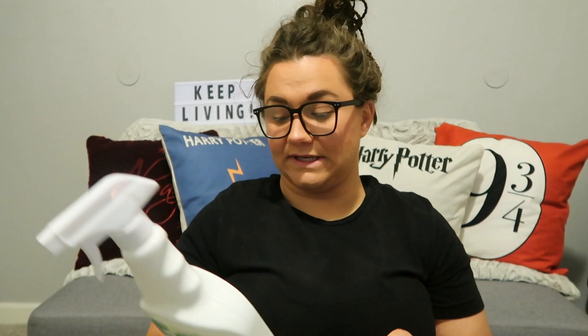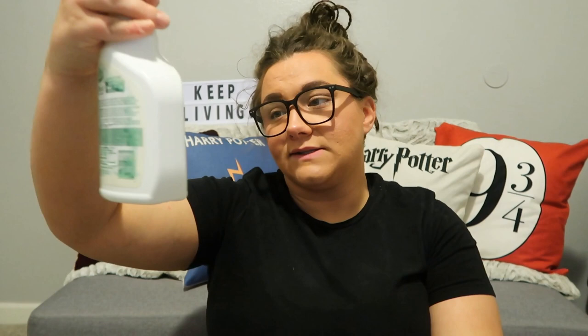This is the Comet Classic Home Cleaning Foaming Bath Spray in the Lavender Scent. Look at it — I don't know why it looks like that. But it is also from the Dollar Tree. I always get the bleach cleaners from there because they do have Comet brand. And Comet will basically take the paint off the walls — it's very strong. I really like that for my bathroom, mostly for my shower liner.